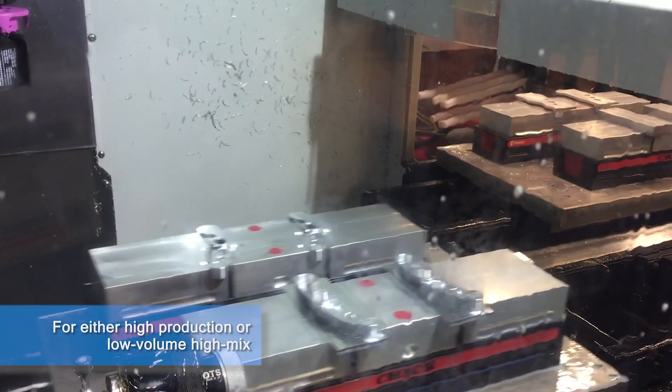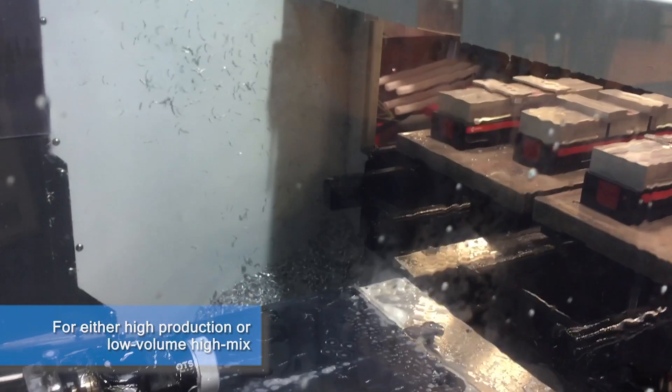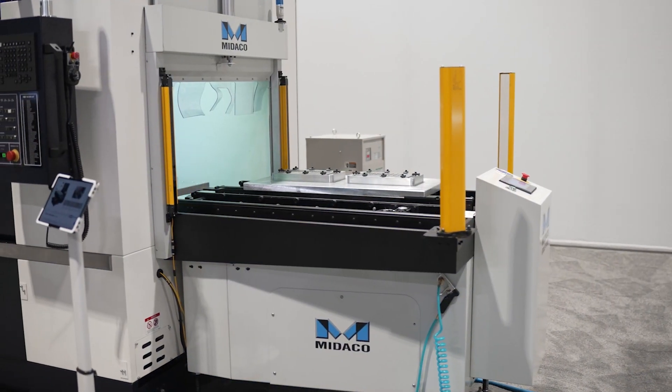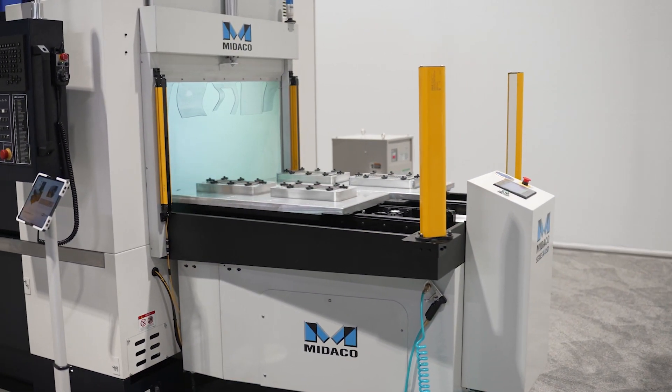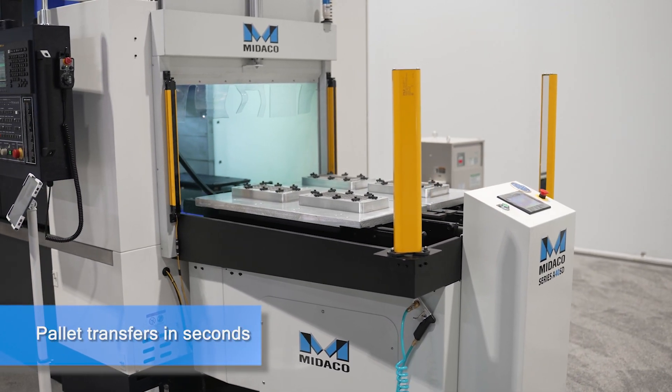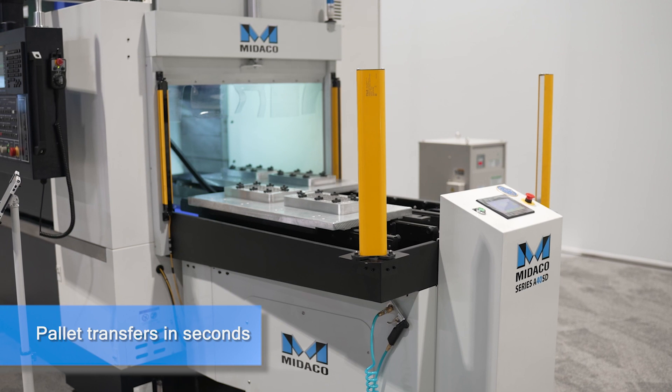In low volume, high mix environments, the pallet changer is beneficial because you can change out the entire setup. We have customers that run five or six different parts in the same machine because of the opportunity of having multiple work setups. When the machine finishes machining parts, an M code is hit, the pallet moves out of the machine, loaded parts move into the machine, and the machine continues on.